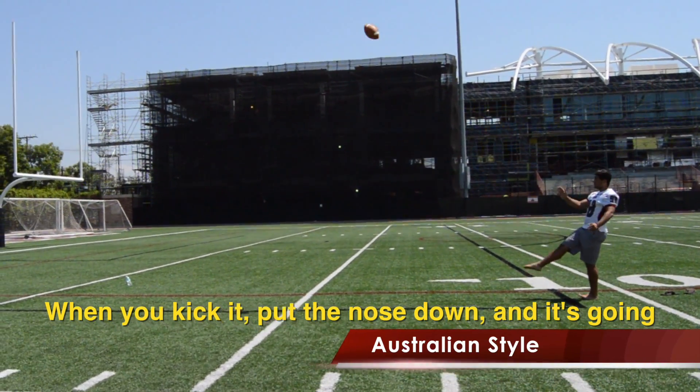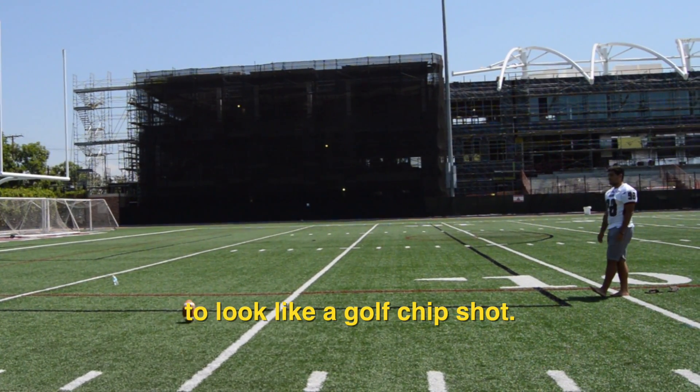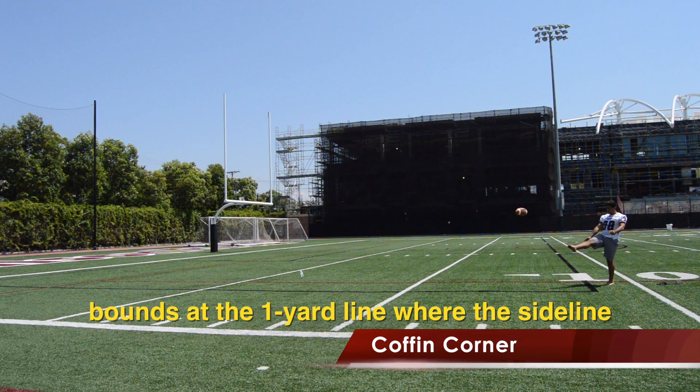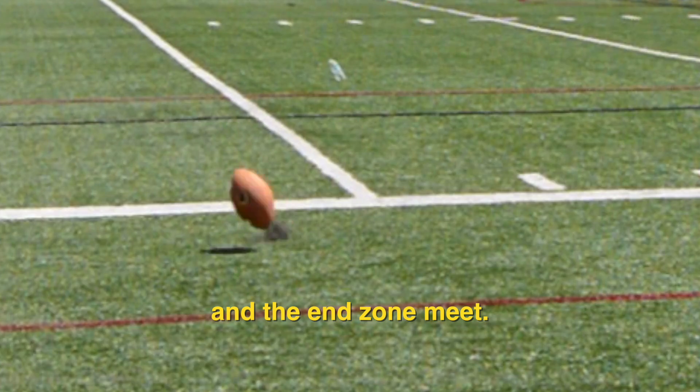When you kick it, put the nose down and it's gonna look like a golf chip shot. You want to angle yourself to kick the ball out of bounds at the one yard line where the sideline and the end zone meet.